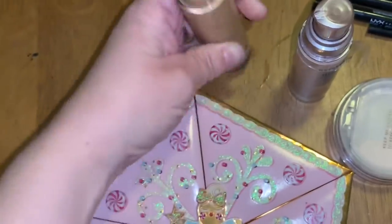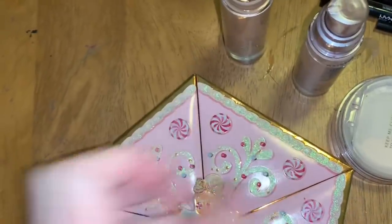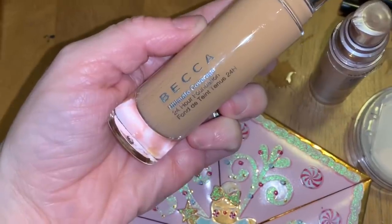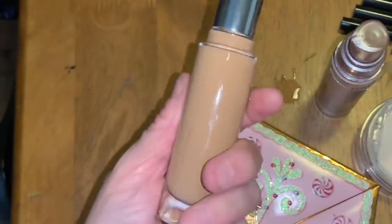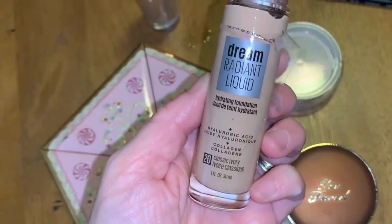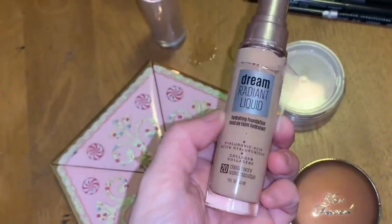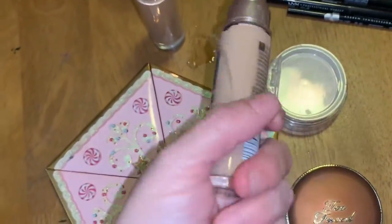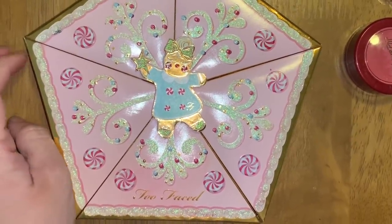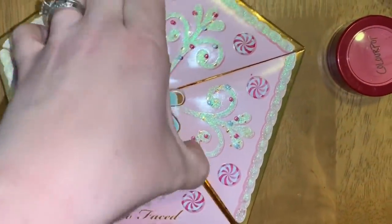First up, some foundations — please don't mind my hands, I just cleaned all these products so I have makeup under my nails. This is the BECCA Illuminating Coverage Foundation, pretty full, just missing the lid. There's the Maybelline Dream Radiant Liquid Hydrating Foundation — this is new, I've never tried it, and it looks like it might be my shade.